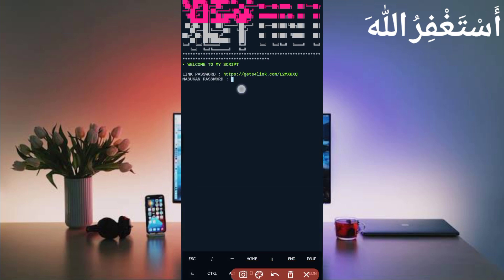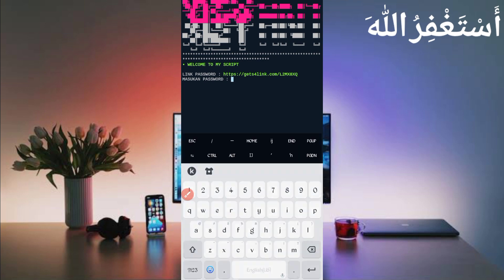Now you will be required to enter a password. The password link is in the description. In the article you will see a password button — click on it, get the password, copy it, paste it, and press enter.